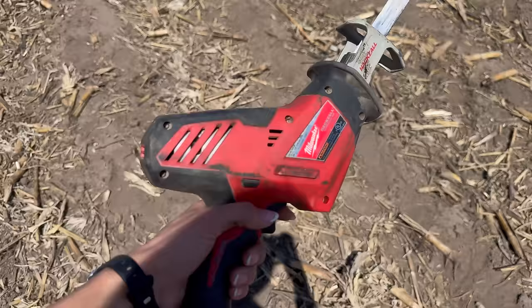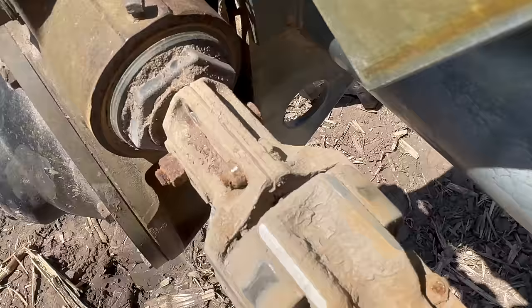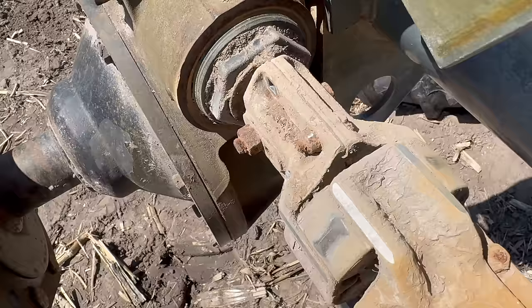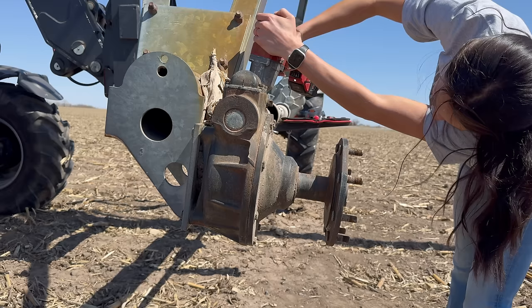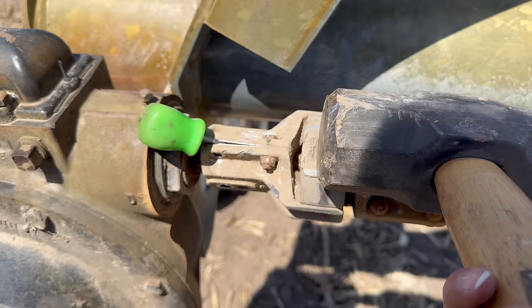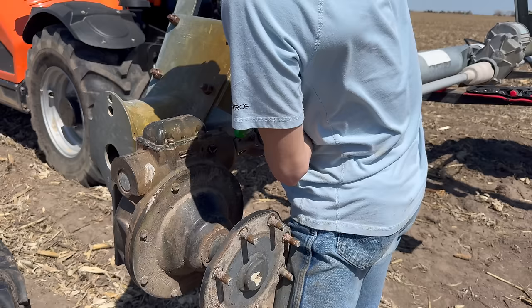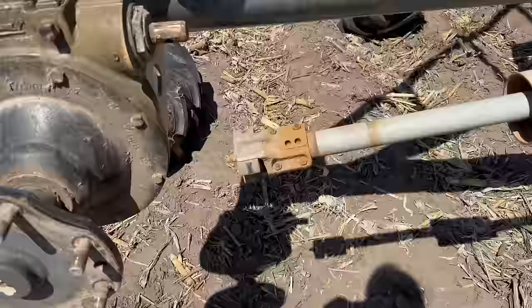You might be wondering — a Sawzall, really? A bit much for this job? Not when you are working with the tiniest old bolts that just round so quickly. That's where this is going to come in handy. All screwdrivers, especially flathead ones, are wedges and are definitely meant to be used as such. There you go, folks — she's off. Just took all the tools we brought and a lot of persuasion.